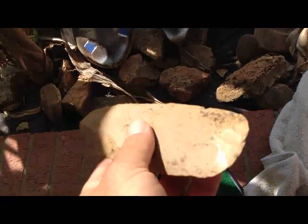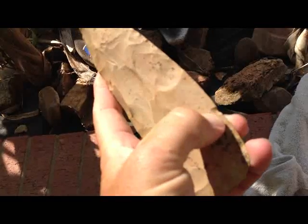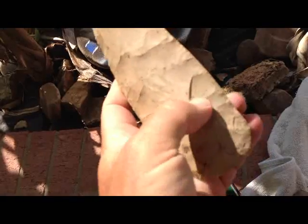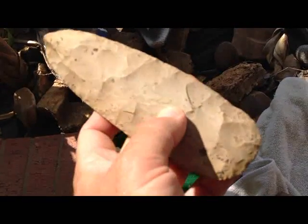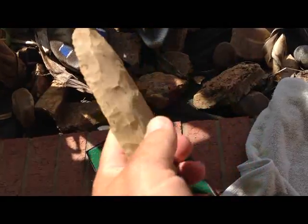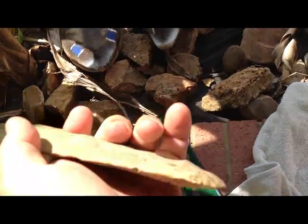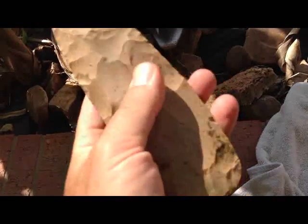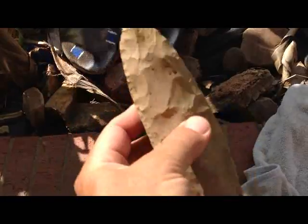It has basal grinding even through this little nick right here - basal ground up to here. You can see just a little bit of polish right in there. Maybe they hand-held this one. It probably was bigger because it's kind of got a bevel going on now, but man, this thing really feels nice in the hand. It came off a mound where I've only found Copenas and Baker Creeks.